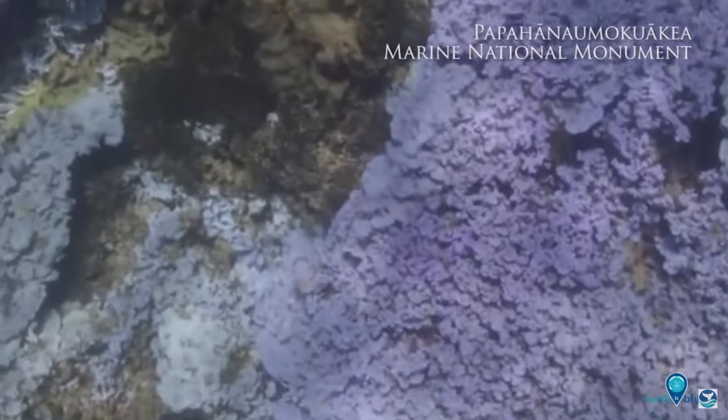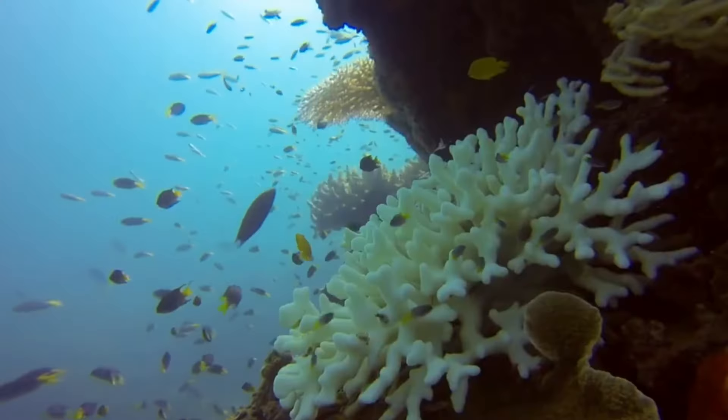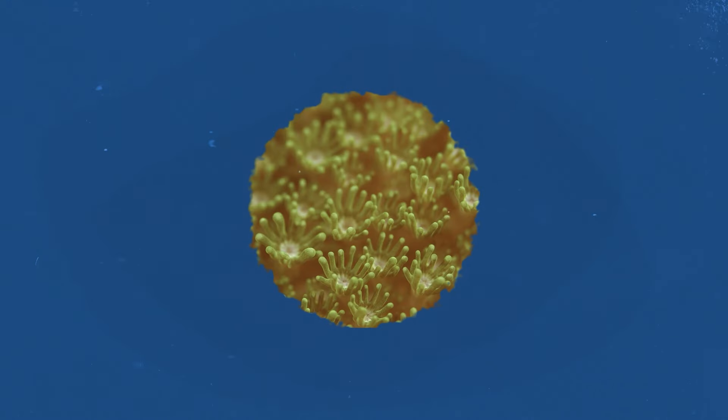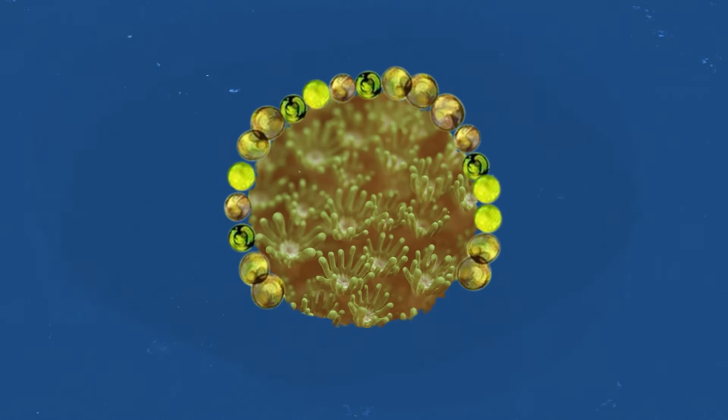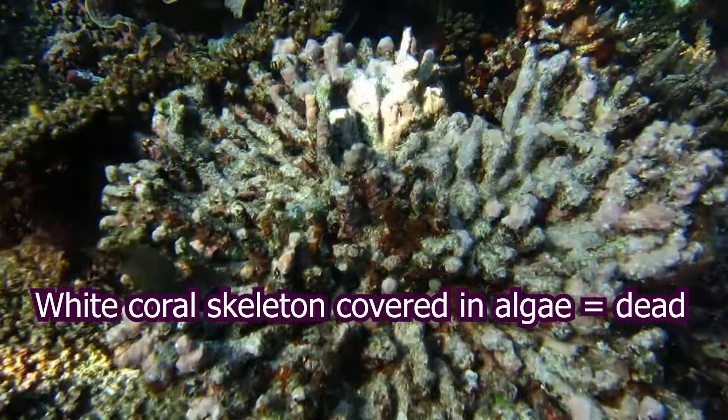Because the zooxanthellae produce most of the coral's food, bleaching weakens the corals and makes them more susceptible to disease and mortality. However, it does not always result in death. Polyps can recover the zooxanthellae if the conditions allow it, allowing them to thrive to see another day. In fact, it is not uncommon for corals to regain the zooxanthellae and essentially live again. If they don't, they will eventually starve and die.